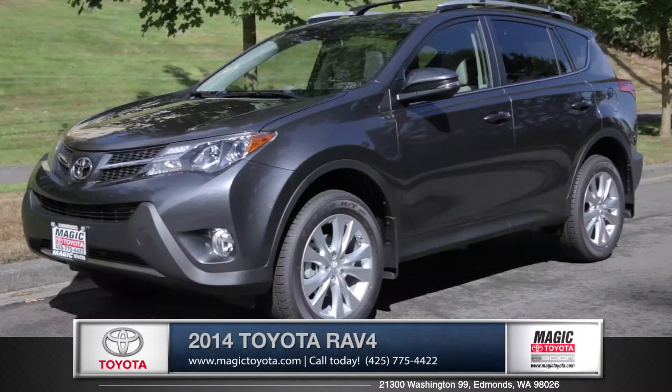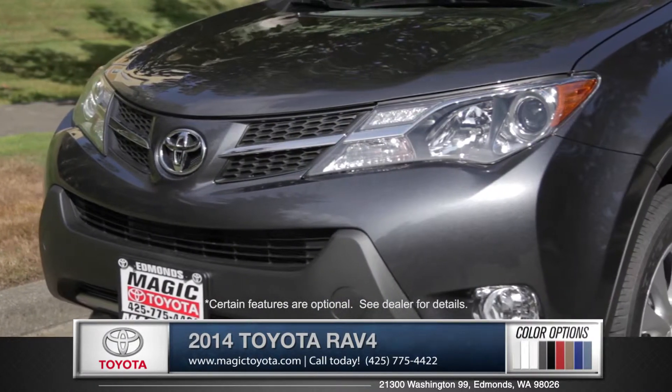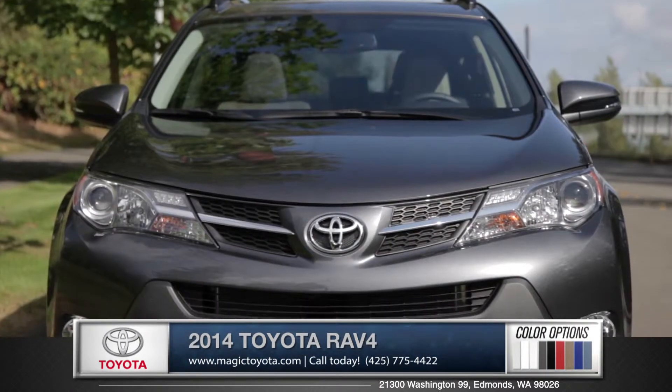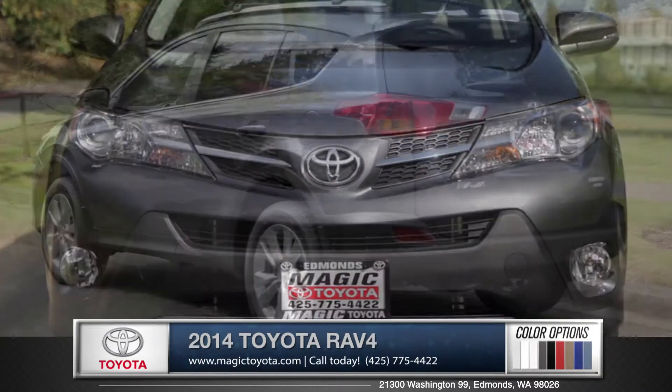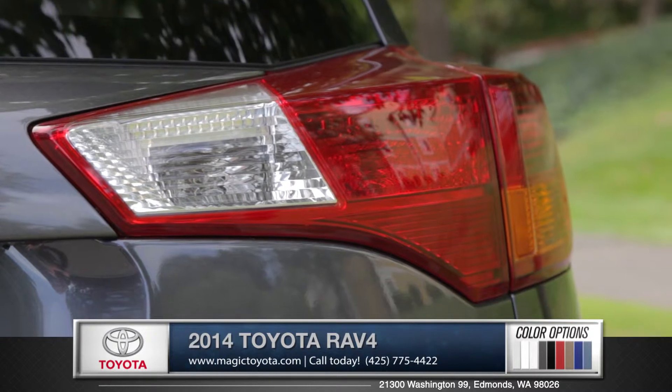Hi, I'm Rob and I'm standing next to the 2014 Toyota RAV4. A new attitude comes from a handsome front-end design with a chrome-accented grille. Simple, yet sleek lines wrap around the body to the rear end with the bright, stylish taillights.